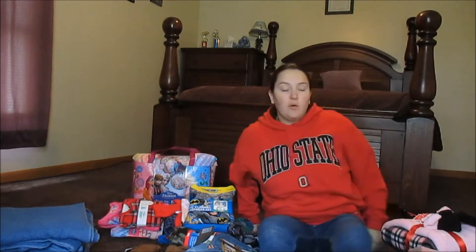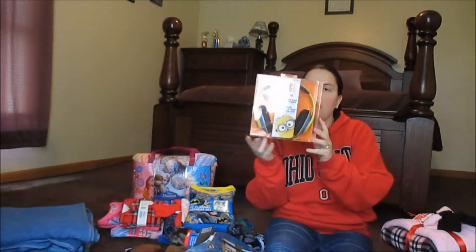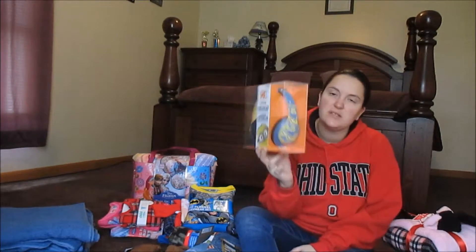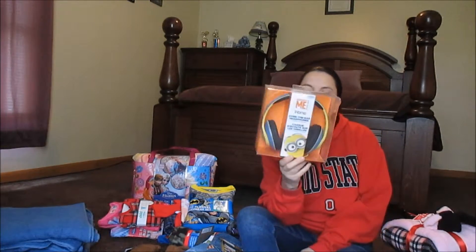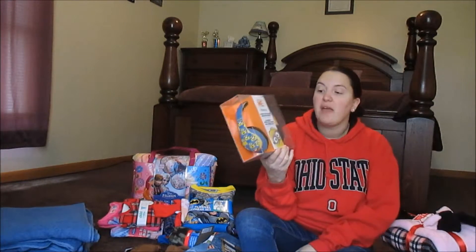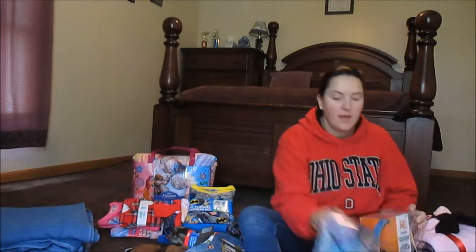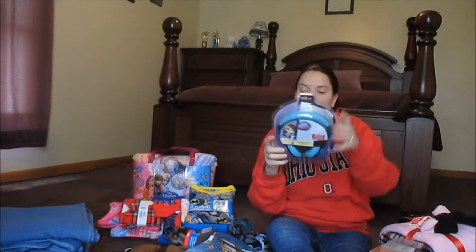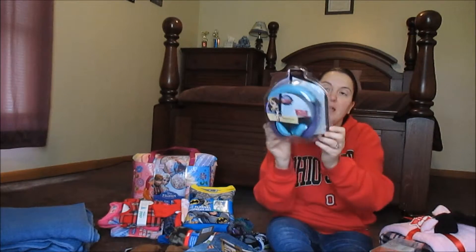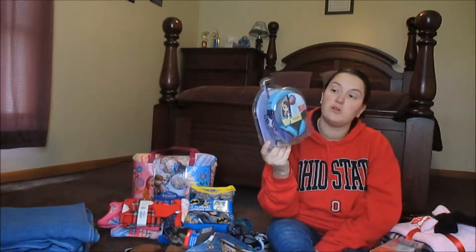Next up at Kohl's, I got these iHome over-the-ear headphones. These ones have Minions on them and were originally $29.99, on sale for $12.99. I also got these ones that are Littlest Pet Shop headphones — also $29.99 originally, on sale for $12.99.